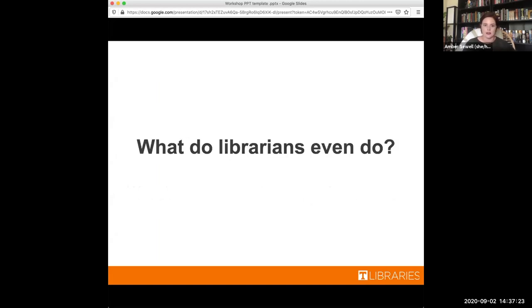First question: what do librarians even do? It really depends — librarians do all kinds of things. We've got public service librarians who are the face of the library. They work at the service desk when you walk in — they're the front line for any questions, and if you schedule research assistance, that's them. As a teaching and learning librarian, teaching is my main focus, but I also create instructional materials for first-year students.